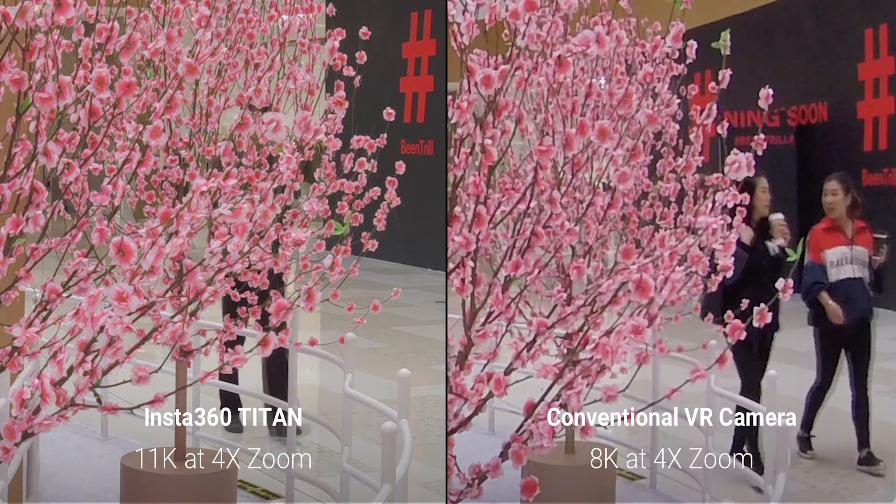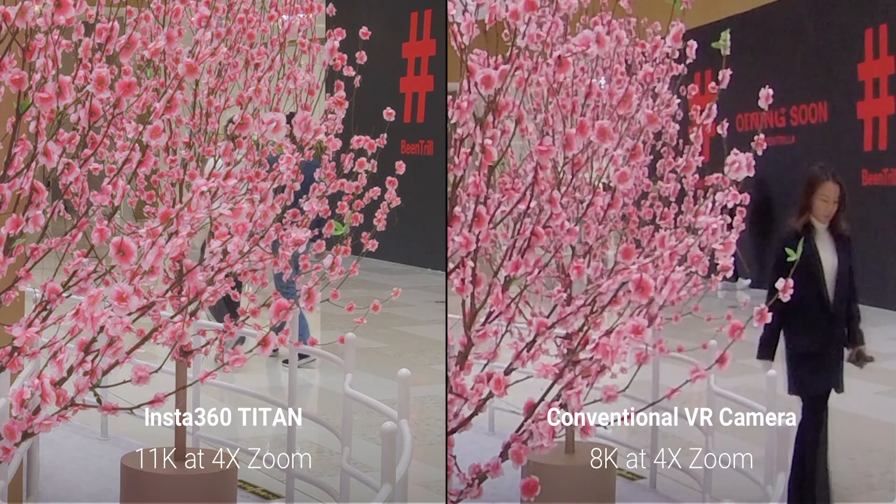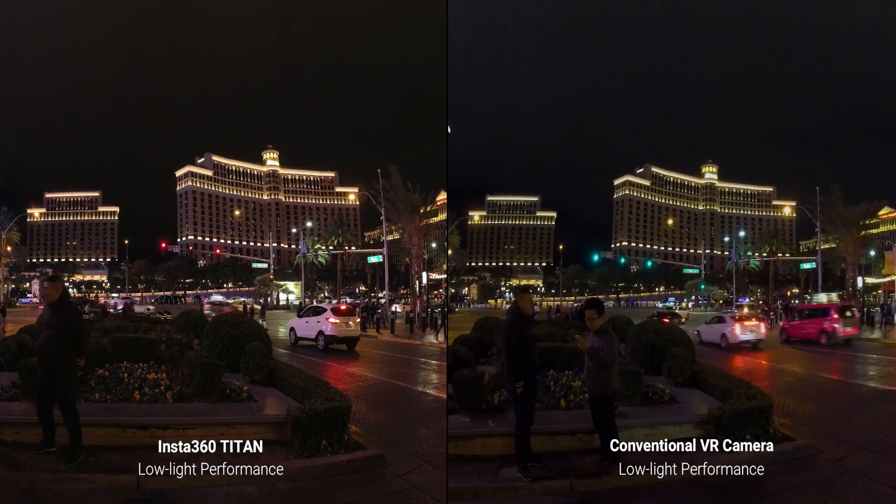The main thing about the Insta360 Titan that sets it ahead of other cameras is the fact that it uses micro four-thirds lenses. These lenses are more like what you'd find in a DSLR — I'm using a micro four-thirds lens in this video and the quality is quite good. The quality of these lenses will be much better than the standard lenses used in most other 360 cameras. The bit rate is high, there's no fuzziness, very little noise — it just looks much clearer, and that's because of the quality of the lenses, not just the resolution. Even in low light, where the micro four-thirds lens really shines, the difference is stark.